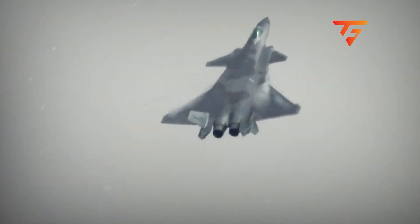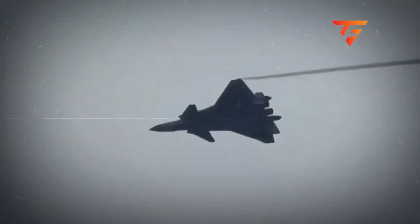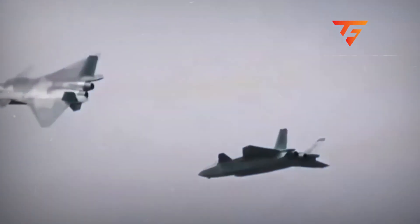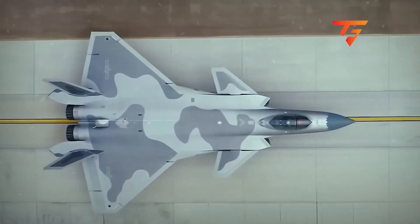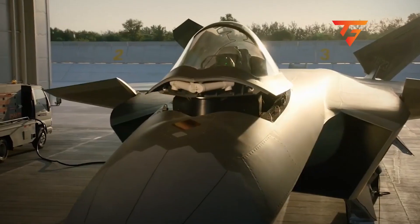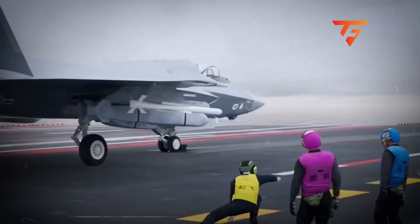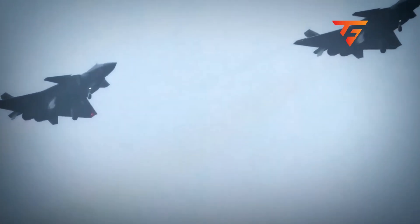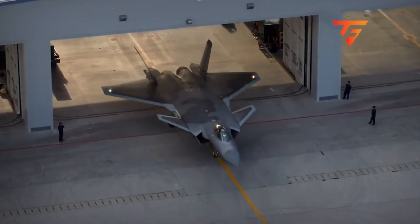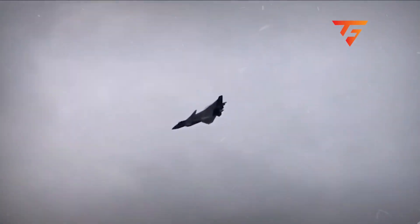Those massive trailing edge control surfaces you see deflecting are creating roll authority through differential deflection rather than through raw aileron power. The vertical tails are also contributing, moving independently to assist in roll maneuvers, which reduces the load on the primary flight controls. This distributed control surface approach means more mechanical complexity and more potential failure points, but also more redundancy if one system fails.